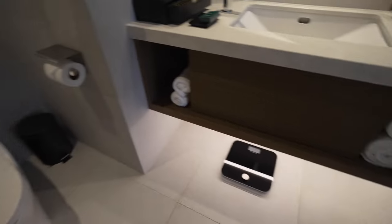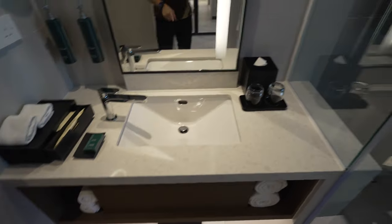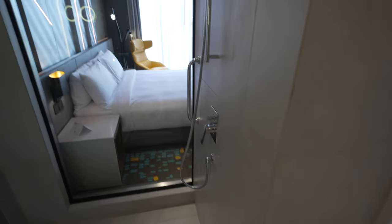Oh, did you see that? There's a weighing scale. That's not something I want to use when I'm on holiday. And on the right is a beautiful shower that exposes the bedroom.